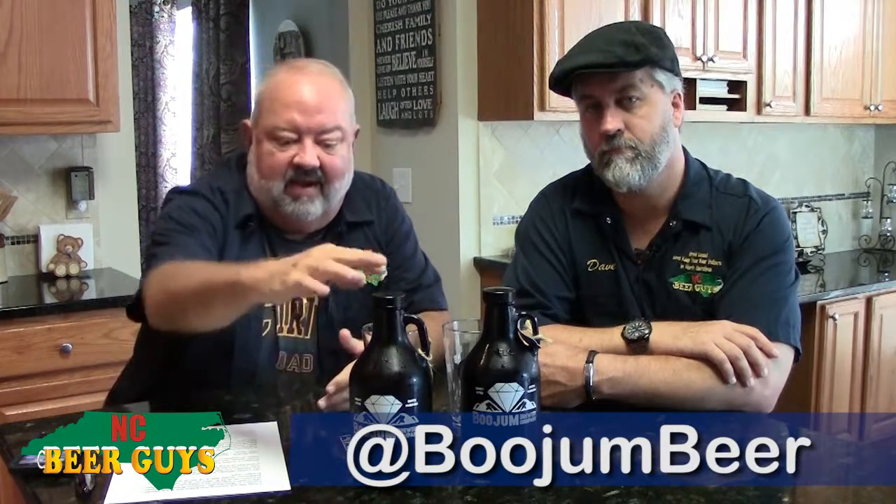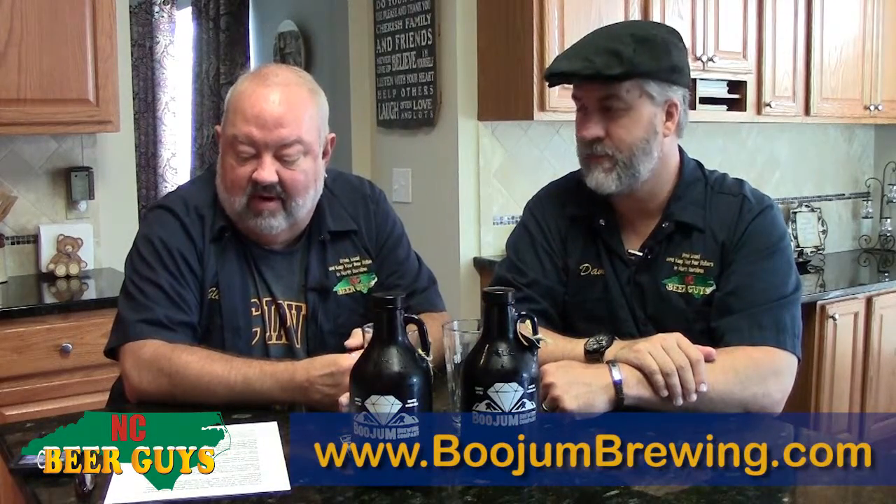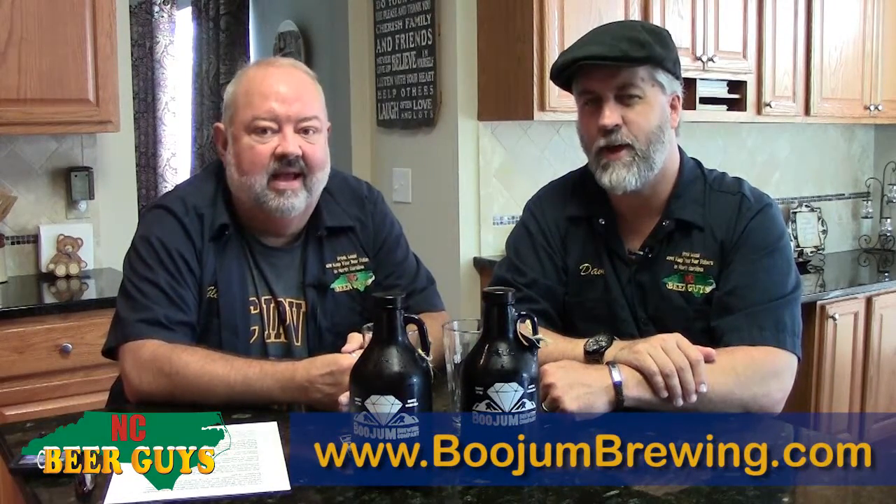We visited recently with Kelsey Baker, who co-owns the brewery with her brother Ben, who makes the beer. They were kind enough to give us these growlets — it's not a 32-ounce growler, it's a smaller growler — to bring home to sample.